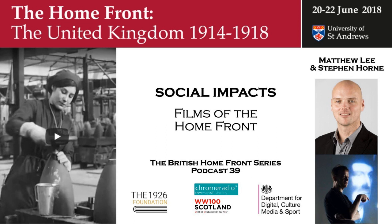Welcome to the British Homefront in the First World War. This series was recorded at the University of St Andrews in June 2018 to accompany a conference marking the contribution by the peoples of the British Isles to the national war effort. In this podcast, Matthew Lee, Head of Film at the Imperial War Museum, and pianist Stephen Horne discuss films of the Homefront and their music.